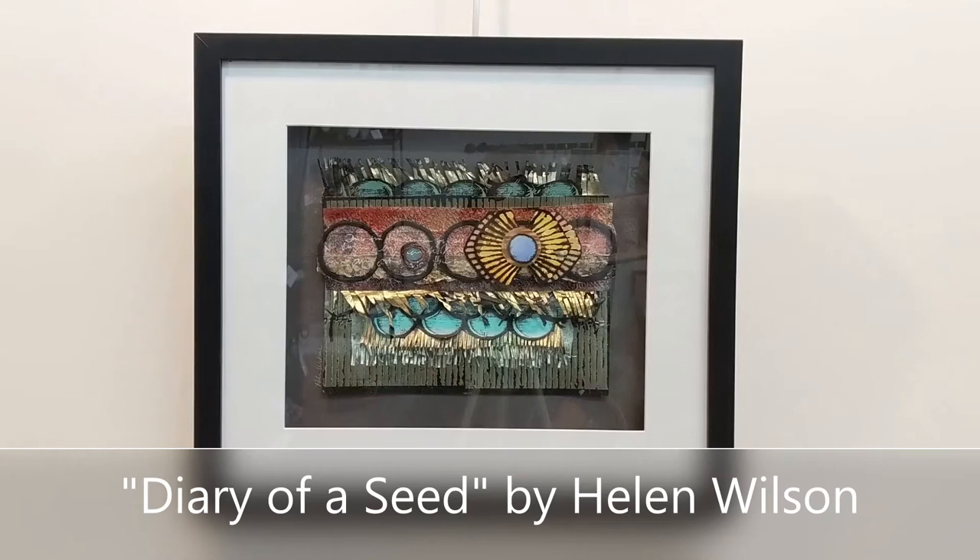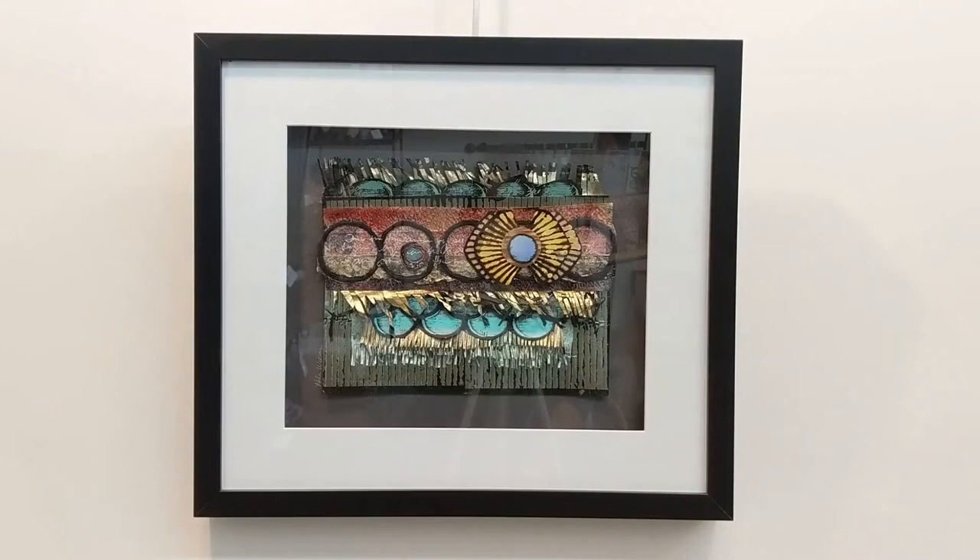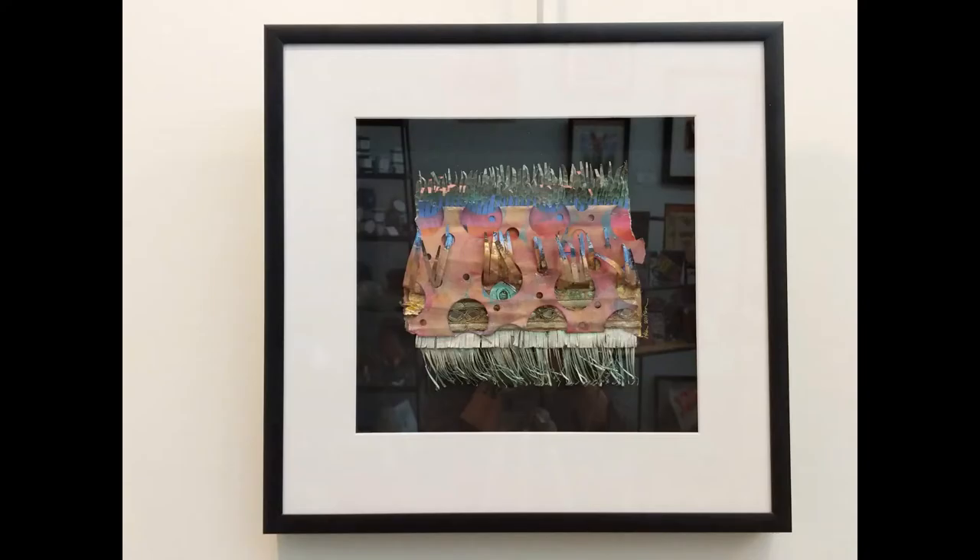Diary of a Seed by artist Helen Wilson is part of her series Giving Voice to Botanicals. She has a lifelong fascination with all things botanical, inspired by playing in her grandmother's lush garden in Southern California when she was a child. The world of plants is so amazing and intriguing, yet we seem to take it for granted. In her series, she uses handwriting, numbers, and other sorts of communication forms to emphasize that the botanical world has a message for us. This is a mixed media collage made with paper, acrylics, gold leaf, and ink.